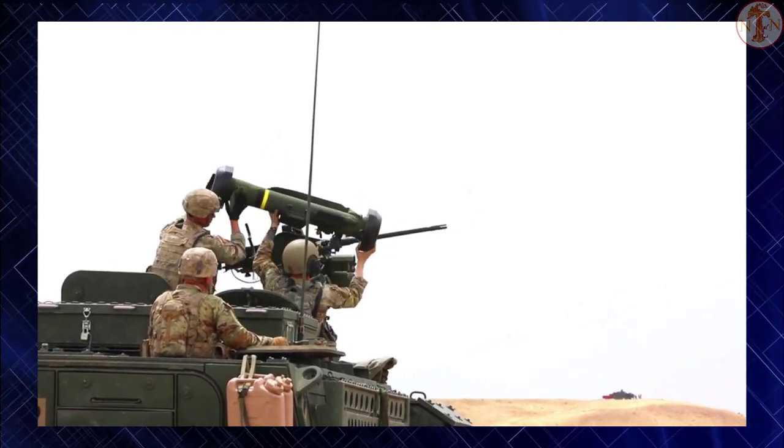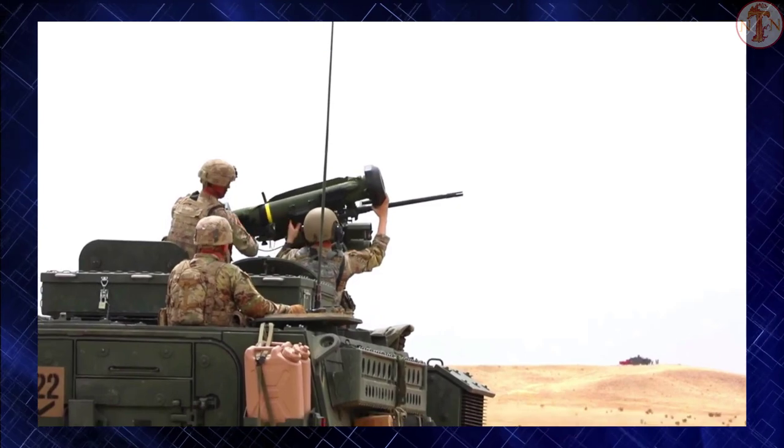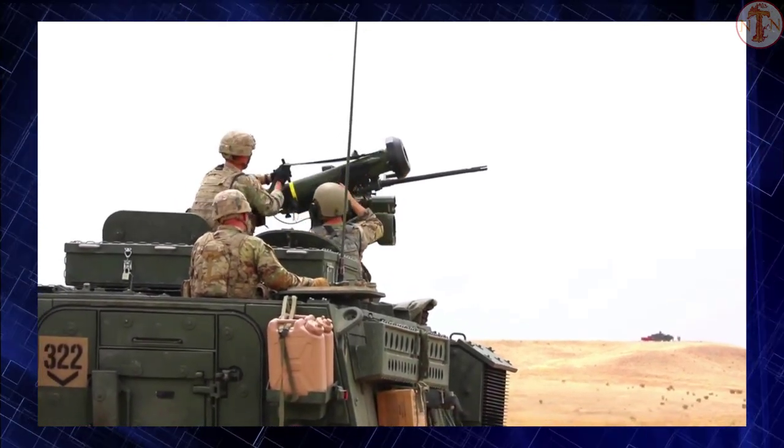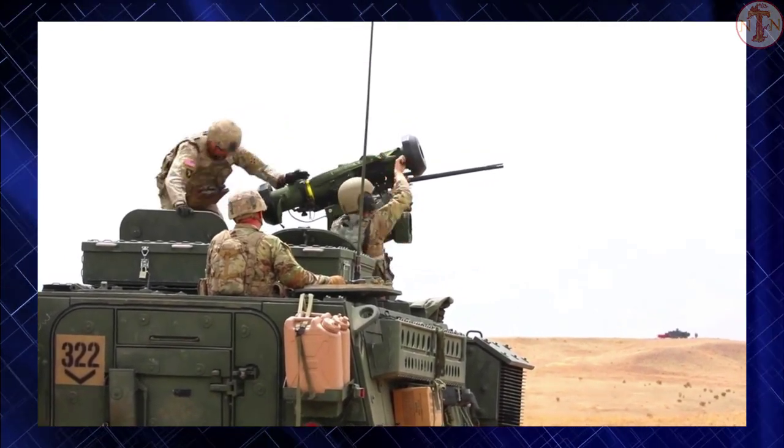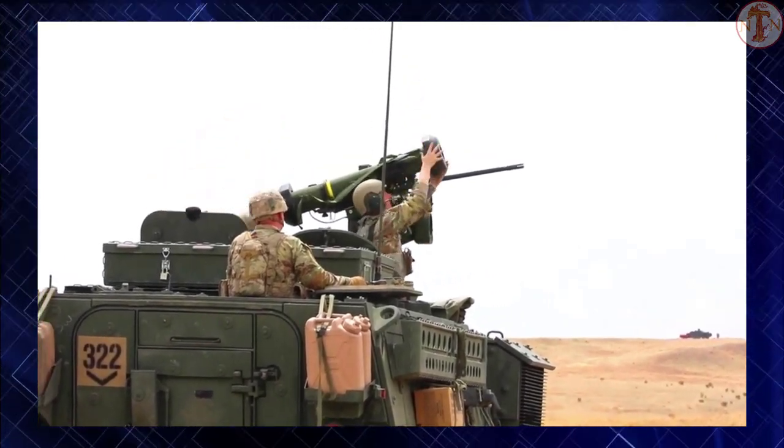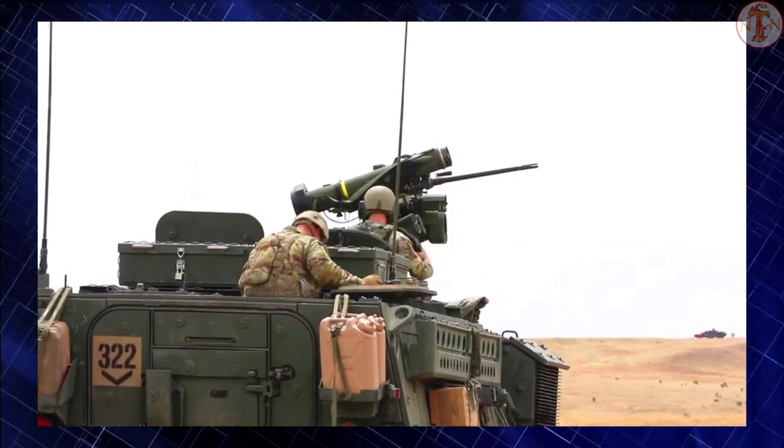Its fire-and-forget design uses automatic infrared guidance that allows the user to seek cover immediately after launch, in contrast to wire-guided systems like the system used by the Dragon, which require a user to guide the weapon throughout the engagement.